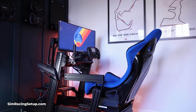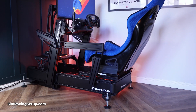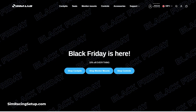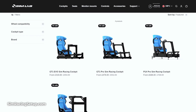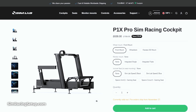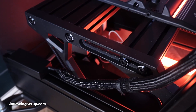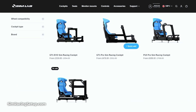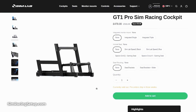Now moving on to sim rigs and cockpits, Simlab is offering a 10% discount across their entire product range. This discount is available site-wide on cockpits and accessories, making now the perfect time to nab a big discount on a cockpit or pick up some extra accessories at a slightly lower price. For example, the P1X Pro cockpit that I recently reviewed is down to £637 or $764, and you can grab the GT1 Pro cockpit for just £477 or $630.